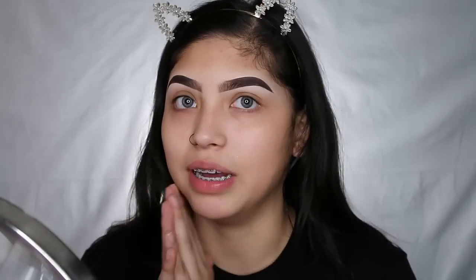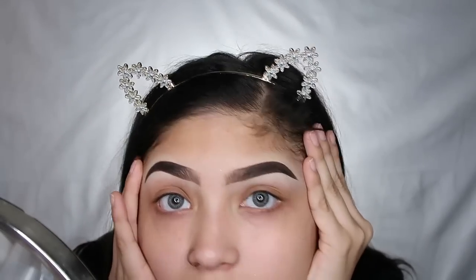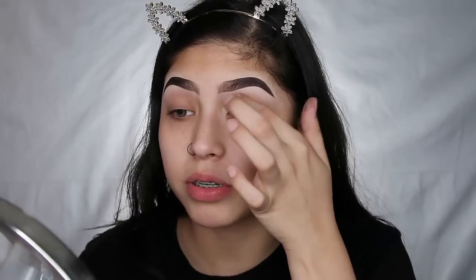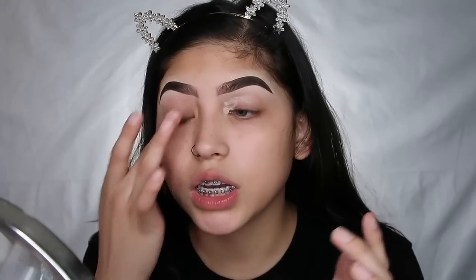I'm gonna try to hurry. You guys can see the mirror right there — I gotta see myself. I already did my eyebrows and I think they came out bomb as fuck. I don't think my eyebrows came out this good in a while. It's kind of like a makeup tutorial but also a get-ready-with-me where I'm gonna talk about random stuff. I'll have a link for products down below. Right now I'm just priming my eyes with my Urban Decay Priming Potion.